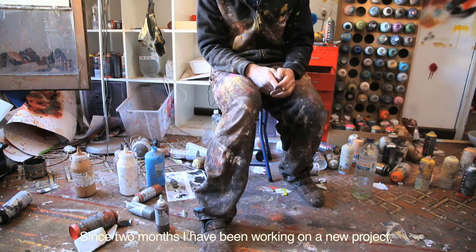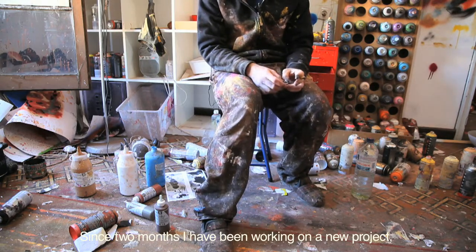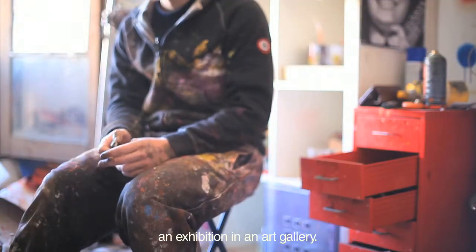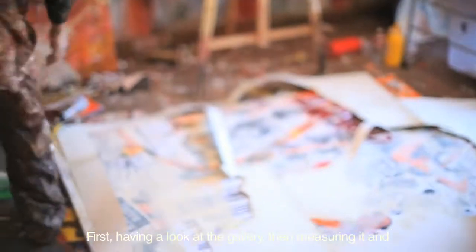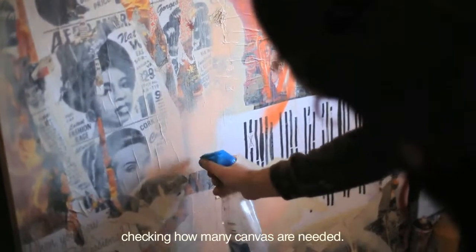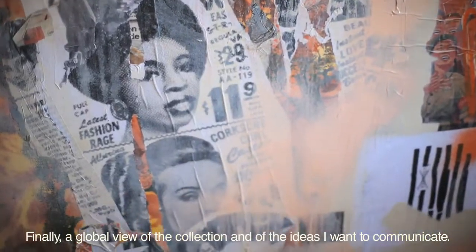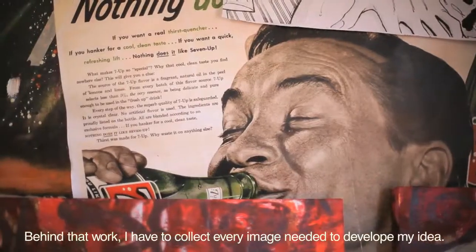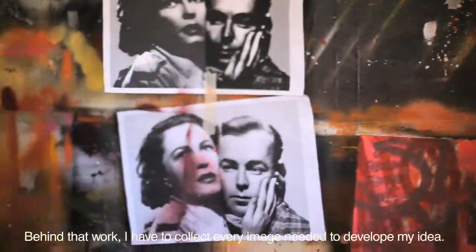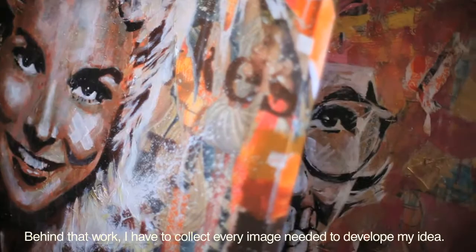El proyecto que estoy haciendo ahora, que llevo un par de meses dándole cañita, es una expo en el arte de lo imposible. ¿Cómo preparo el proyecto? Lo primero ver la sala, tomar las medidas, ver cuántos lienzos me van a caber y después centrar el conjunto de la expo, las ideas que quiero transmitir. Una de las partes del trabajo que no se ven es la de recoger todas las imágenes que necesitas para desarrollar la idea.